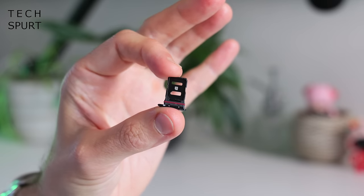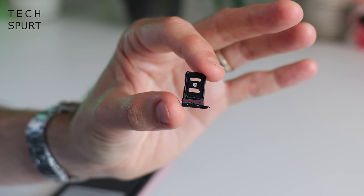Sadly, you can't expand storage with a microSD memory card if you run out — you've only got space in that SIM tray for a pair of SIM cards.